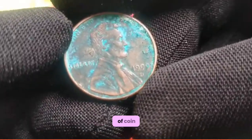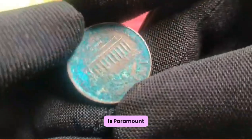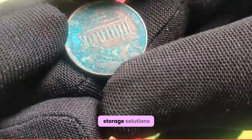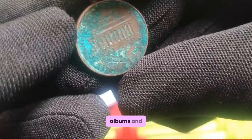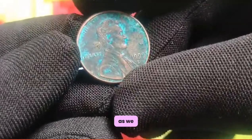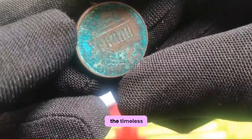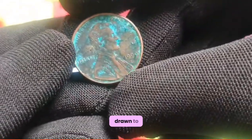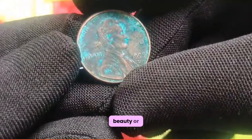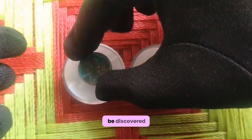Preserving the integrity of your coin collection is paramount. Invest in high-quality storage solutions such as coin holders, albums, and safe deposit boxes to safeguard your prized possessions for generations to come. As we conclude our exploration of the 1999 US 1 cent coin, let us marvel at the timeless allure of numismatics — the art and science of coin collecting. Whether you're drawn to the history, beauty, or investment potential of coins, remember that every coin tells a story waiting to be discovered.